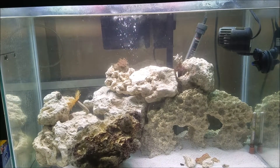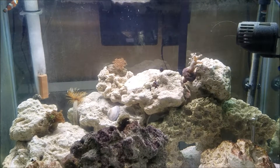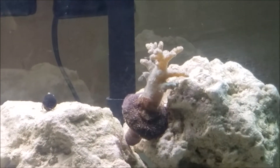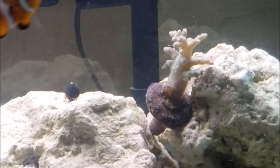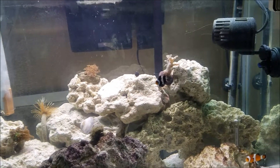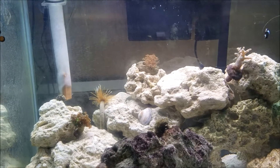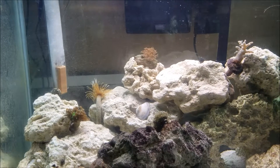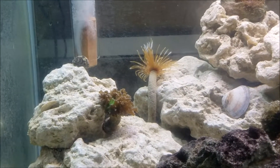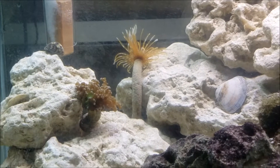Here's the finished product — everybody moved over from the 5 to the 20. You can see this guy here never really opened fully in the five, but he really opened up in here and is looking a lot better. We've got the black clownfish right there in the front coming out to say hi, and his brother the orange guy coming out to say hi too. We also have a feather duster worm.